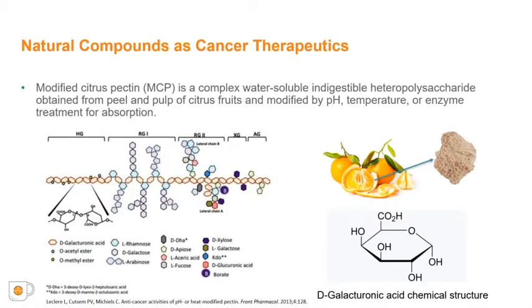As potential therapeutics have been explored for breast cancer, a number of natural compounds have been investigated. Modified citrus pectin, or MCP, has garnered interest as a potential anti-cancer therapeutic. Pectin is a naturally occurring polysaccharide found in the cell wall of plants, including the pulp and peels of fruits. MCP is obtained from the pulp and peel of citrus fruits and can be modified by pH, enzyme, or temperature treatment for increased absorption.